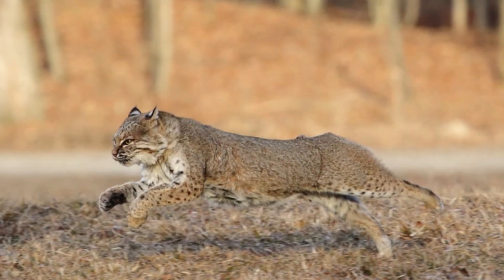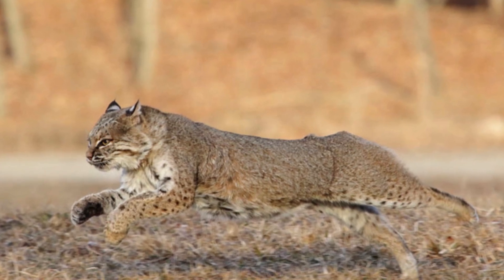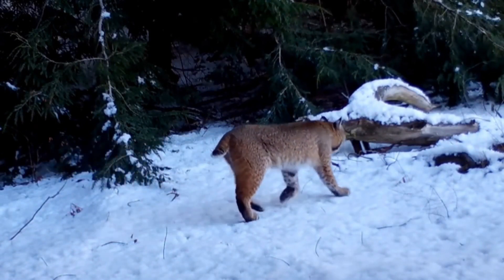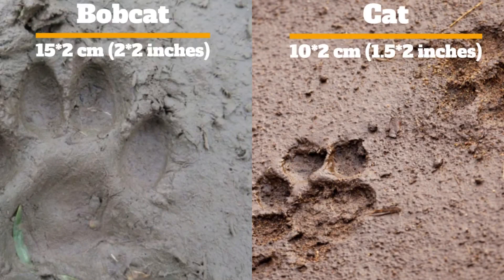The Bobcat can make great strides when running, often from 1.2 to 2.4 meters, that is 4 to 8 feet. Like all cats, the Bobcat directly registers, meaning its hind prints usually fall exactly on top of its fore prints. Bobcat tracks can be generally distinguished from feral or housecat tracks by their larger size, about 15 square centimeters versus 10 square centimeters.